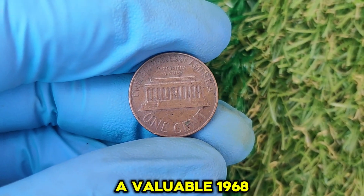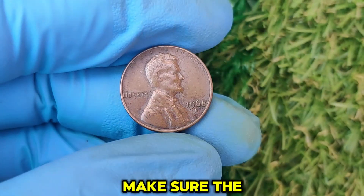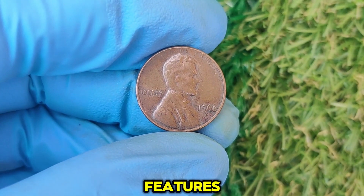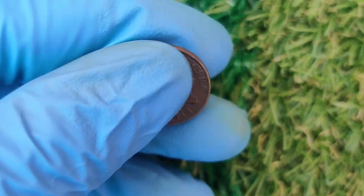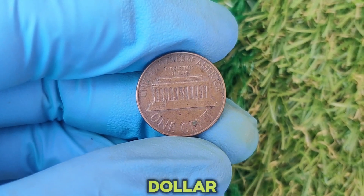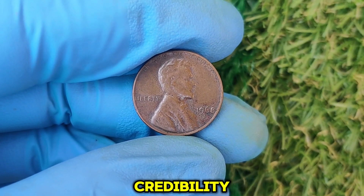How to spot a valuable 1968 D penny: Check for the D mint mark — make sure it's present just below the year. Look for errors by examining the coin for unusual features like doubling, off-center strikes, or clipped planchets, which can significantly boost the value. Evaluate the condition using a magnifying glass or microscope to inspect for scratches or discoloration — coins in near-perfect condition command top dollar. If you think your coin has potential, send it to a professional grading service like PCGS or NGC, as a certified grade will increase its credibility and market value.